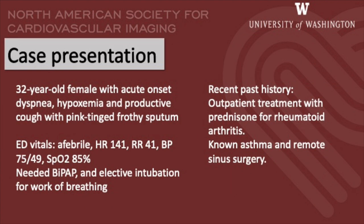A 32-year-old female presented to the emergency department with acute onset dyspnea and productive cough. Her vitals included a rapid heart rate and respiratory rate with a pulse oximetry of 85%. She was started on BiPAP and electively intubated to help with the work of breathing. Her recent past history included outpatient treatment with prednisone for known seropositive rheumatoid arthritis. She also had known asthma and remote sinus surgery.